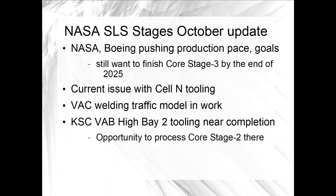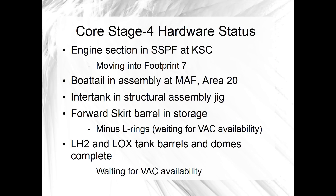Mr. Wofford confirmed that the EUS weld confidence article is now clear of the VAC, and the welding tool is being prepared to weld Artemis IV core stage and EUS structures. Looking at the last core stage 4 status, the two propellant tanks were waiting for VAC welds, and although the schedule is still in work, they are planning to weld the LH2 tank and then the LOX tank after that. That traffic needs to be choreographed with the EUS qualification articles that will be assembled into a structural test article, and then the flight articles for the first flight stage unit.